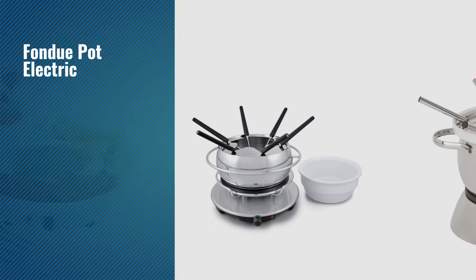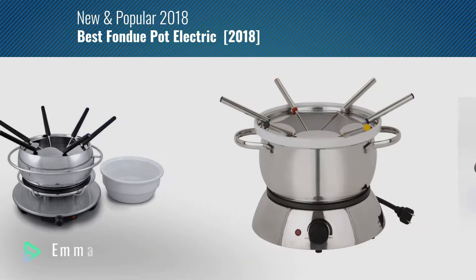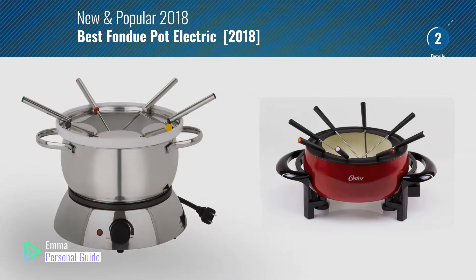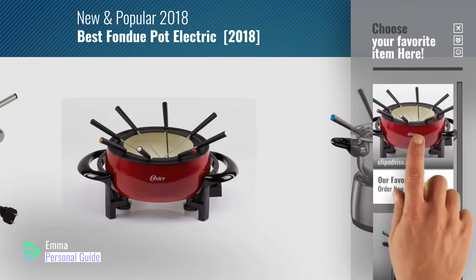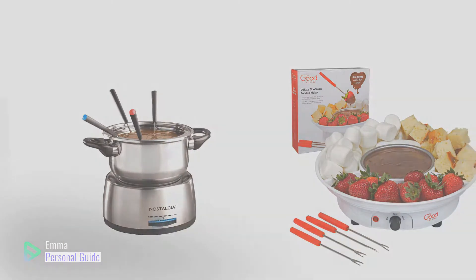If you're looking for fondue pot electric, this video is for you. My name is Emma, your personal guide, welcome to our channel. At any time you can click this circle in the corner and get more info and real-time deals on your favorite products. Ready? Let's start.